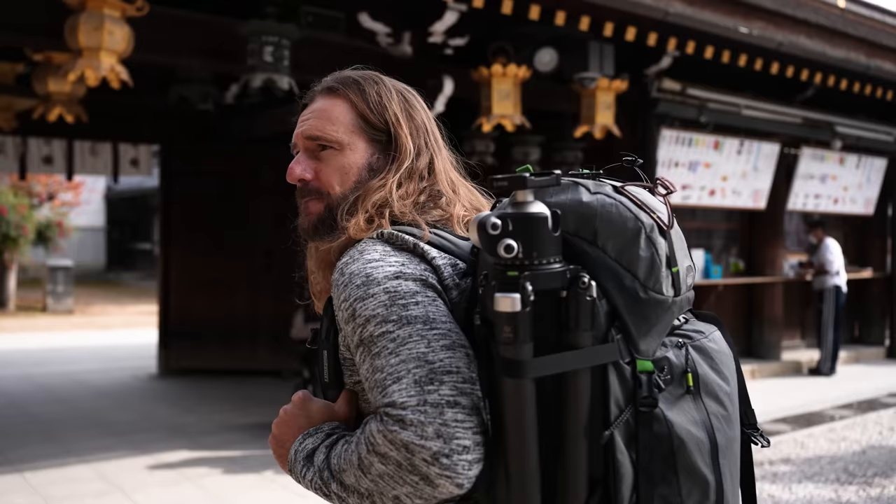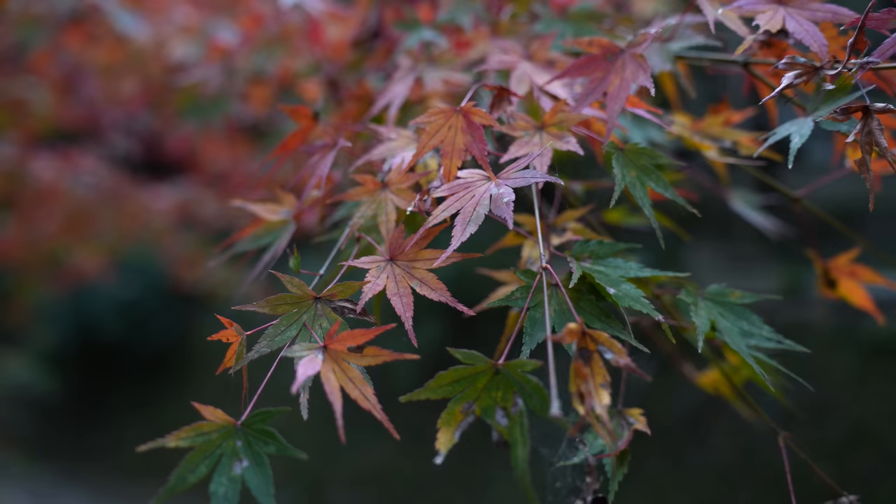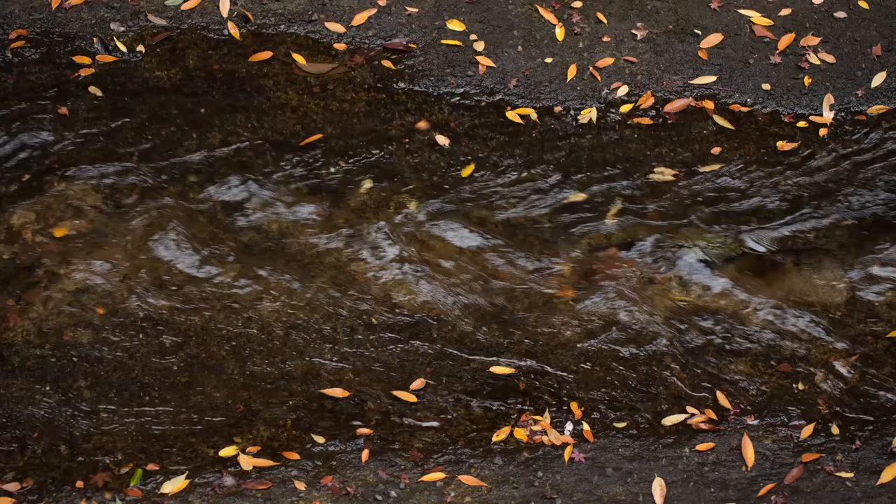After literally years of planning to film this tutorial, it was finally time to begin filming the very first lesson.